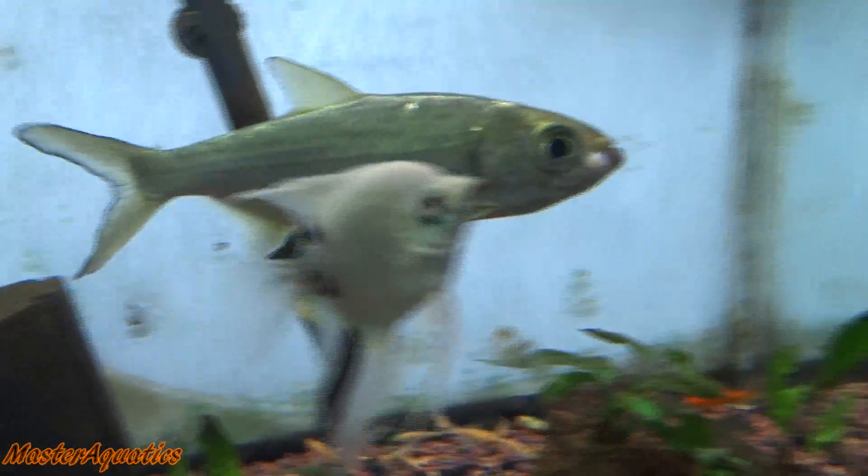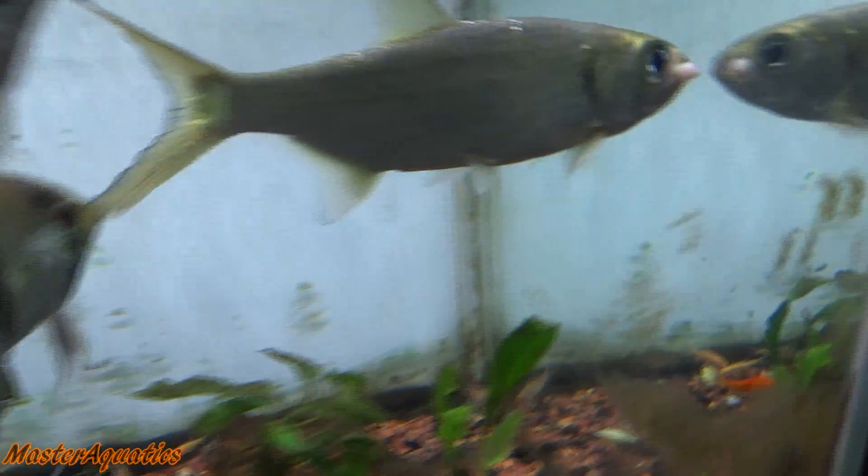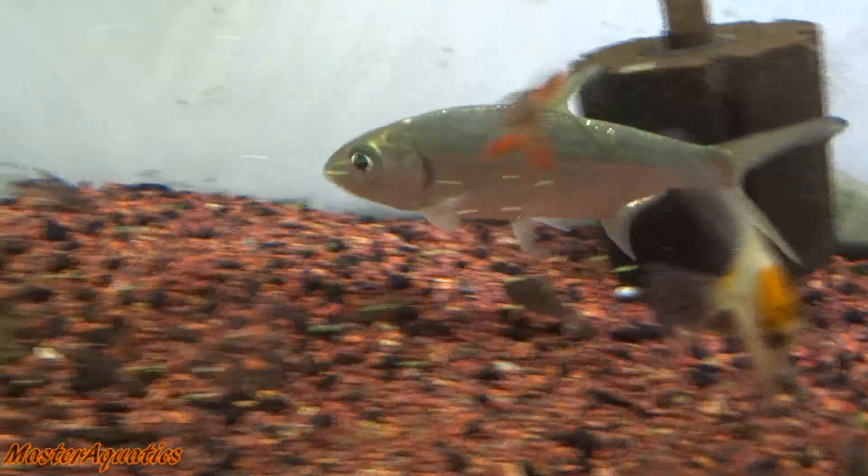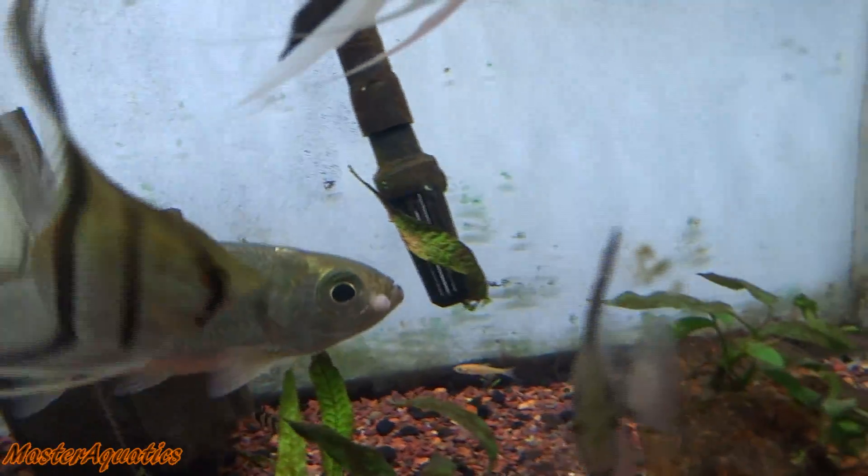It is called lip fibroma. Pretty much it's just like what I described — just a deformity. It's not life-threatening at all, but a lot of people don't like the way it looks on their fish.